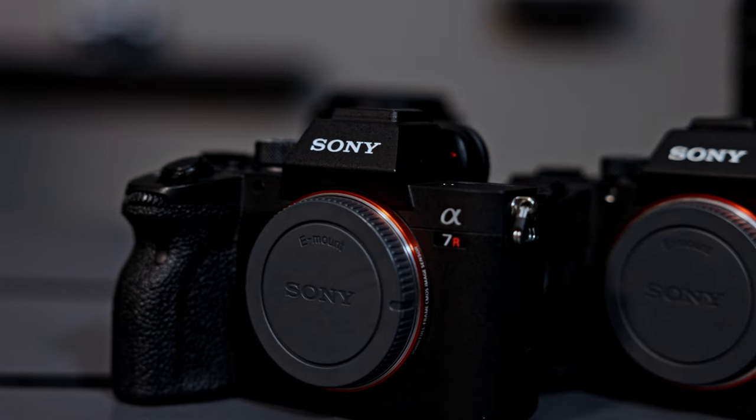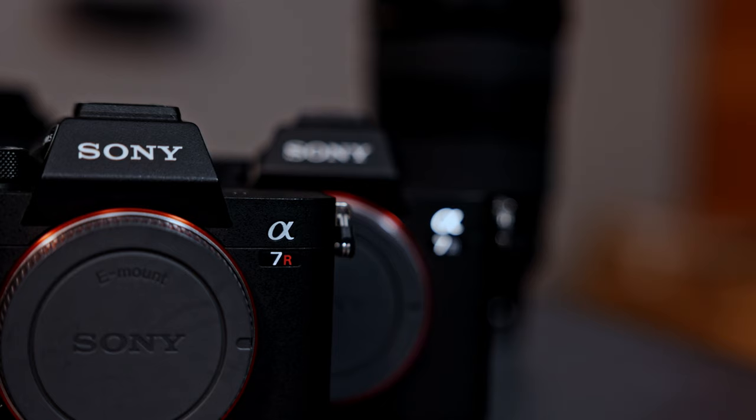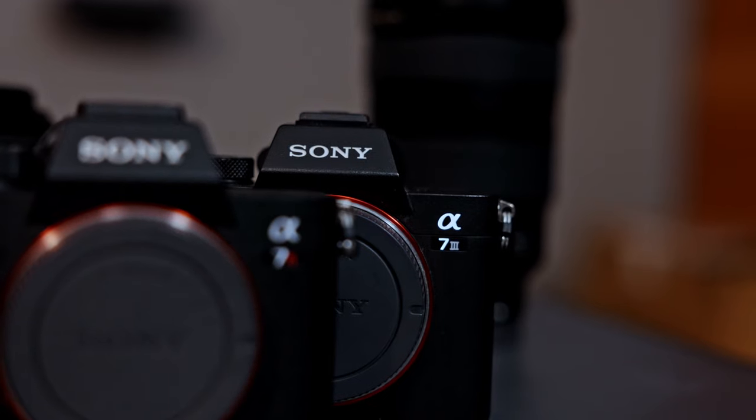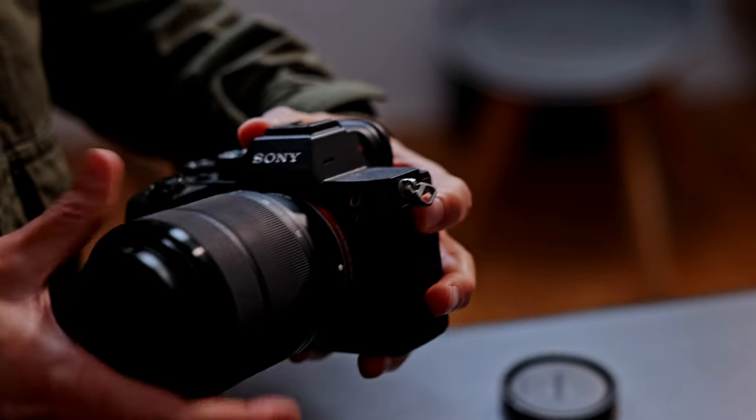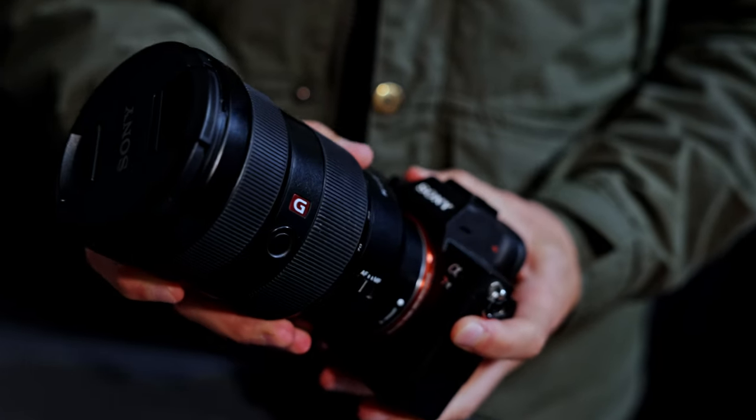Welcome back to another Orms TV video. Today myself and Matt have a really cool test to show you guys — an age-old question in photography: is your lens more important than megapixels? We decided to keep both cameras full frame so there's not too much difference in image quality and perspective, and on the high resolution side we've gone with the Sony A7R4, which has a huge 61 megapixel sensor.